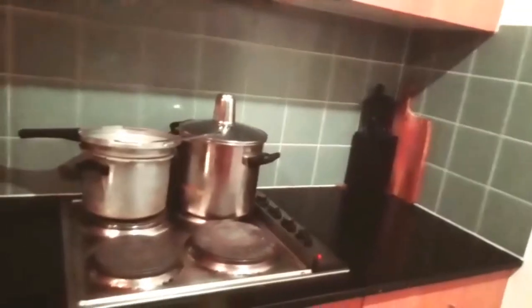I will share the kitchen in this size. That is the new kitchen.